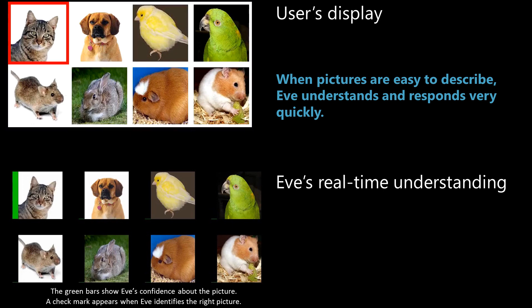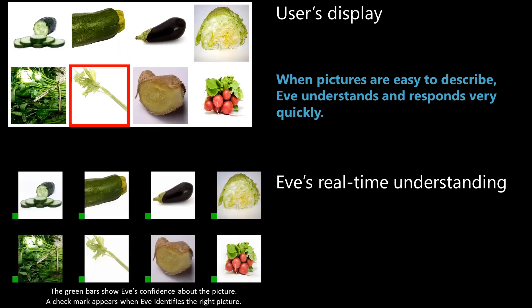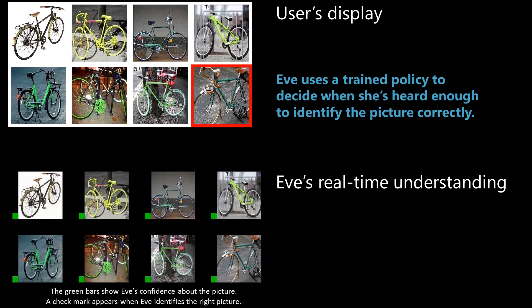It is a cat. Got it. It is a yellow bird. Got it. Celery. Got it. It is a sleeping black and white cat. Got it. So, which one is it? Bridge sign. Got it. A green bike with tan handlebars and seat. Got it.